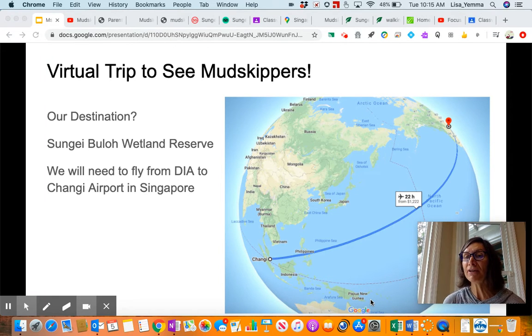So here's our itinerary. It's going to take us about 22 hours to fly there with a cost of about $1,200. Not bad.